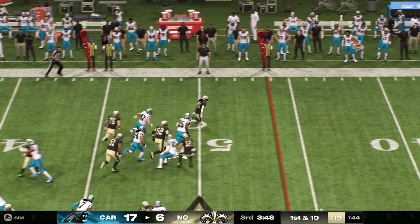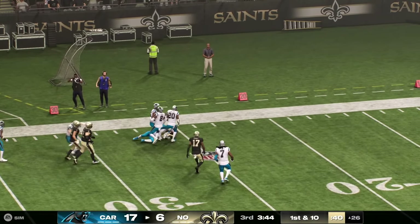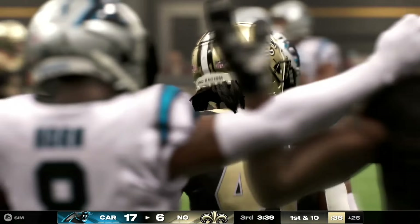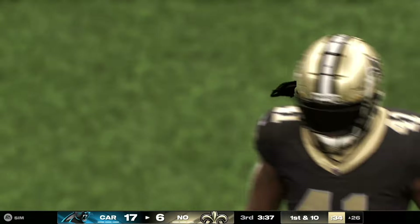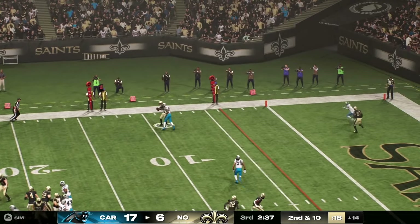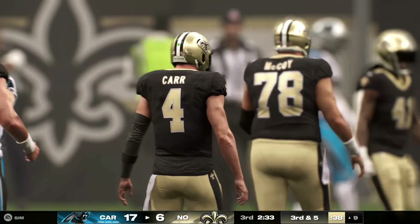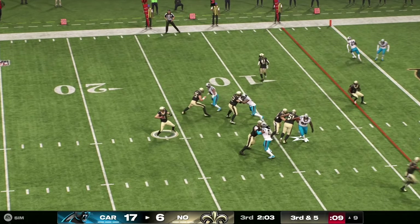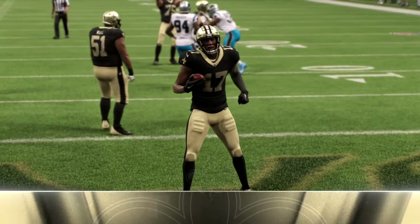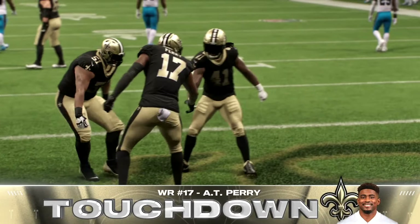Running left, this is Kamara — across midfield at the 45 — and he has it down at the 26-yard line. That one hits for 30, and the Saints are going to have a first down. Carr setting to throw — he brings it in — and that tackle stops him after a solid gain. Looking to throw, Carr — complete beyond the marker — and he will score. Touchdown, New Orleans! The Saints strike for the lead.